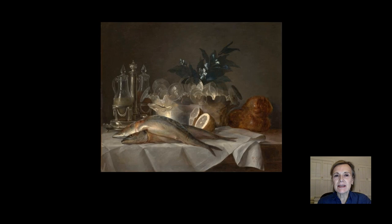It's the Kimball's latest acquisition. It was painted in 1787 by the greatest still life painter in France at that time.